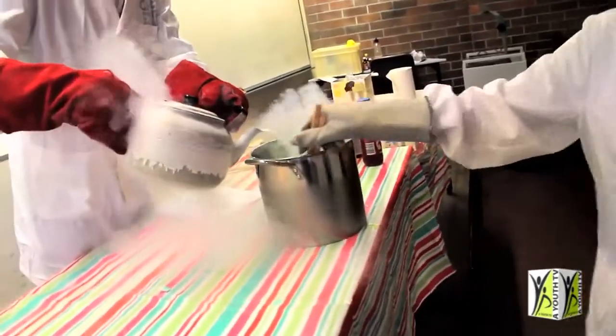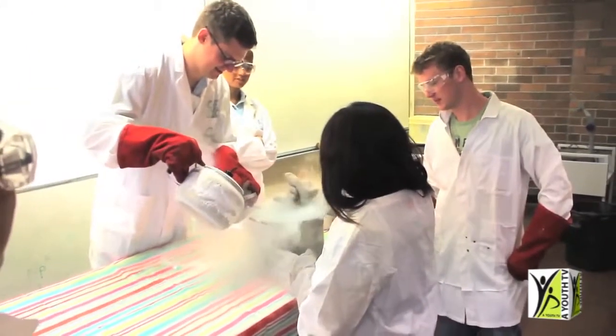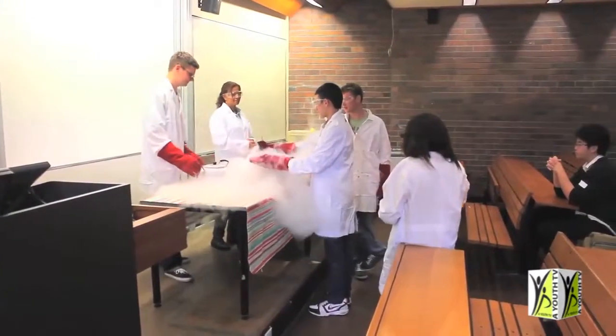Students design and build a Rube Goldberg device that sets off a chain of events within a 60-second time period. Ice cream making is one of my personal highlights. Chemical engineering students use liquid nitrogen to make ice cream right in front of you. A range of colours and flavours are available — my favourite is blue with nuts.